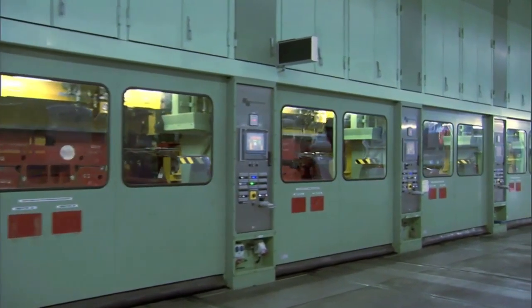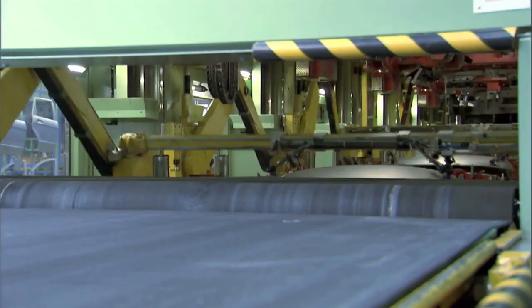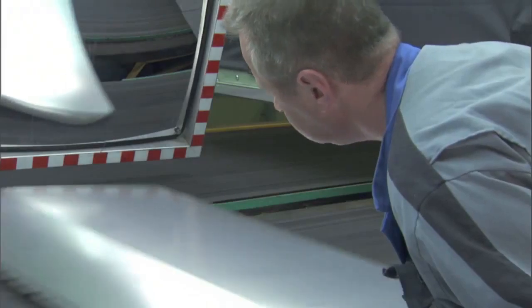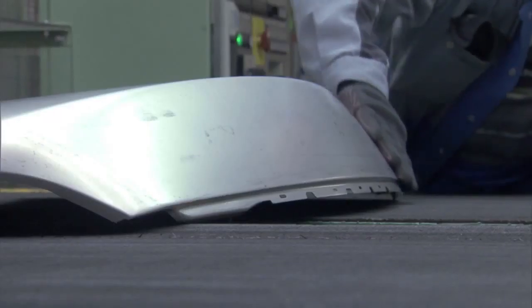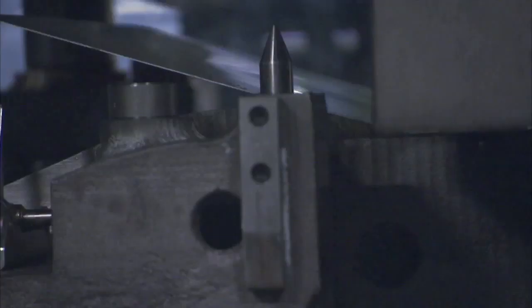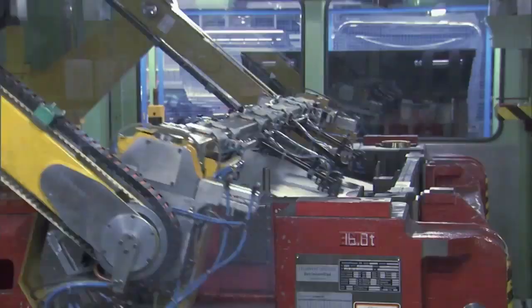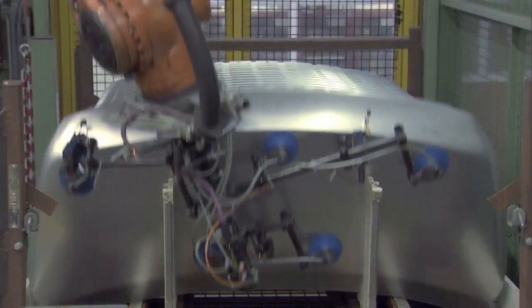The Press Shop. The initial parts trigger a manufacturing process that will conclude with a vehicle fit to bear the star. In our production network, we also supply the Mercedes-Benz plants in Bremen and Rastatt and the Smart Plant in Hamburg. Our highly complex systems process various steel and aluminum sheets at great speed and with up to 7,400 tons of pressing force.